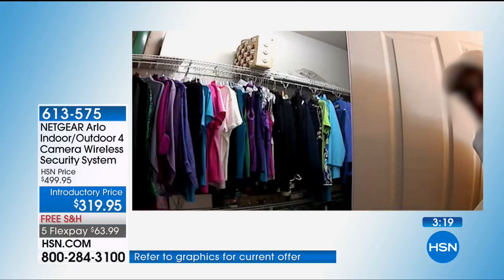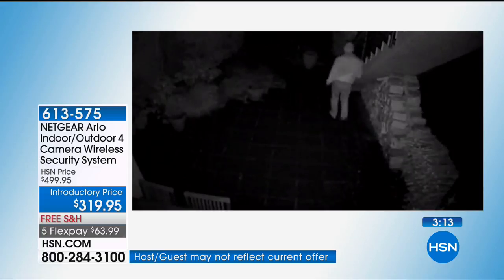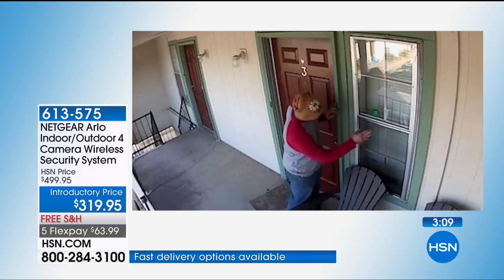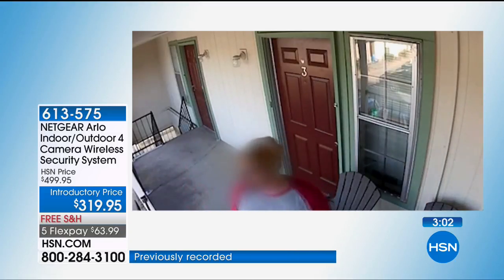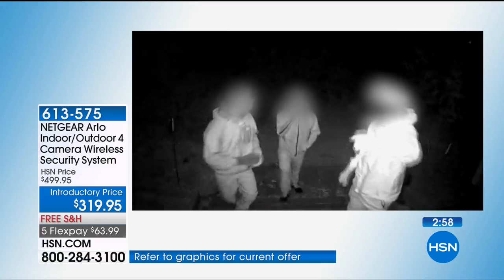These have no false alarms, but you want to see who took that package. If you've got someone redoing your bathroom, you want to keep an eye on that person. These are indoor-outdoor, you can move them. Do you have a babysitter? Do you want to keep an eye on the baby and the babysitter?